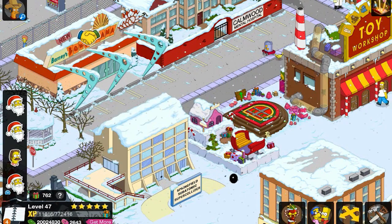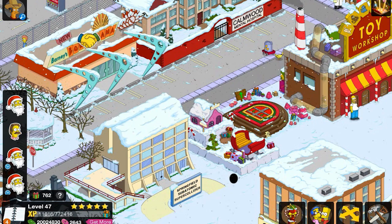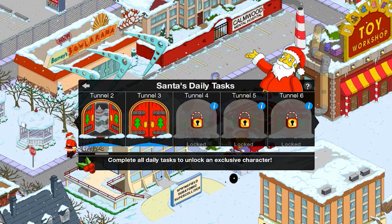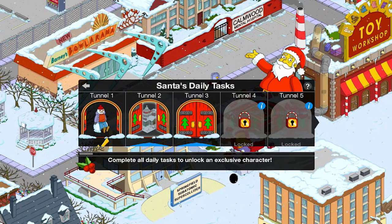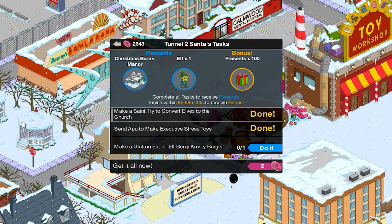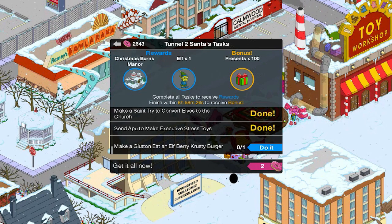You can actually click the Christmas float, which is the first personal prize — you can see that it takes you there as well. So the first channel is done. Let's go on to the second one which I've actually been doing. I have under nine hours to get the bonus and Christmas Burns Manor.